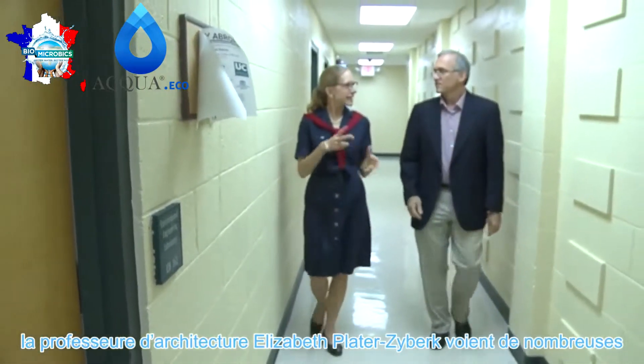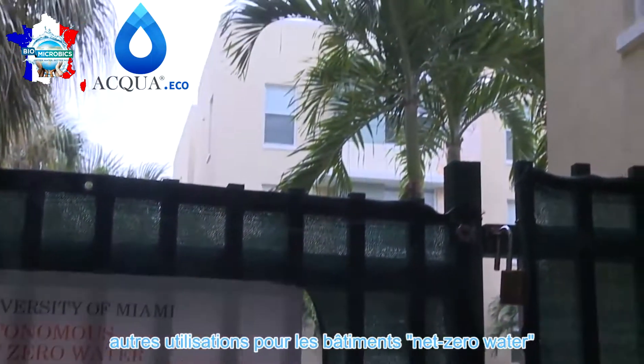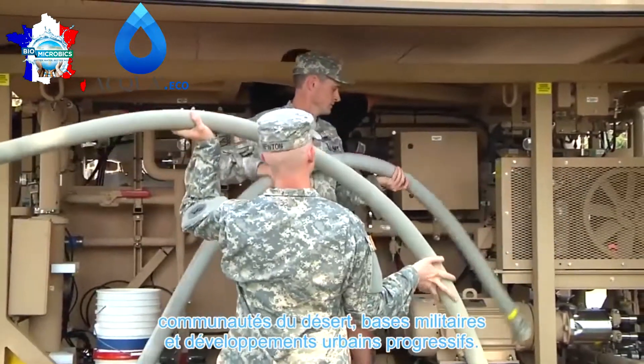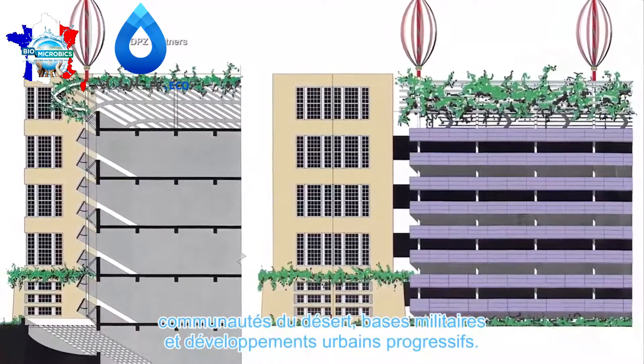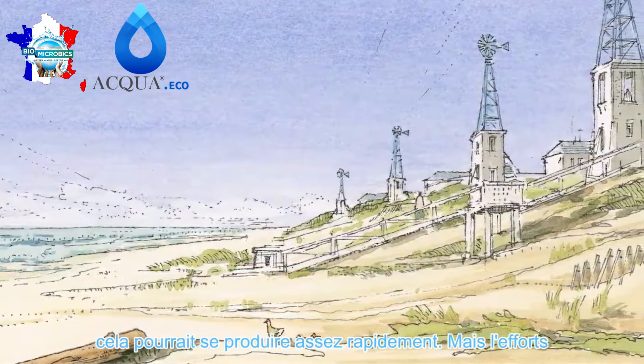Engelhardt and architecture professor Elizabeth Plater-Zeiberg see many additional uses for Net Zero Water buildings: desert communities, military bases, and progressive urban developments. Even though this is a big challenge, it could happen in fairly short order, and the kind of smaller individual or corporate efforts that could be made could be very meaningful next steps.